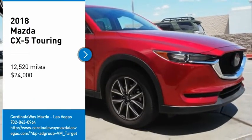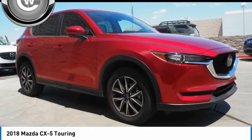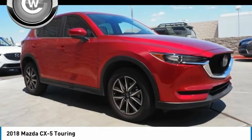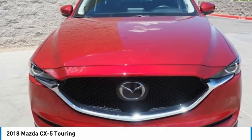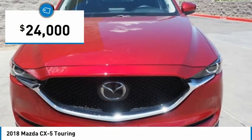We are pleased to show you the 2018 CX-5. With its fuel-efficient engine, engaging driving experience, and daring styling, the Mazda CX-5 is a good choice for those seeking a sporty yet thrifty crossover SUV, and is priced below $25,000.